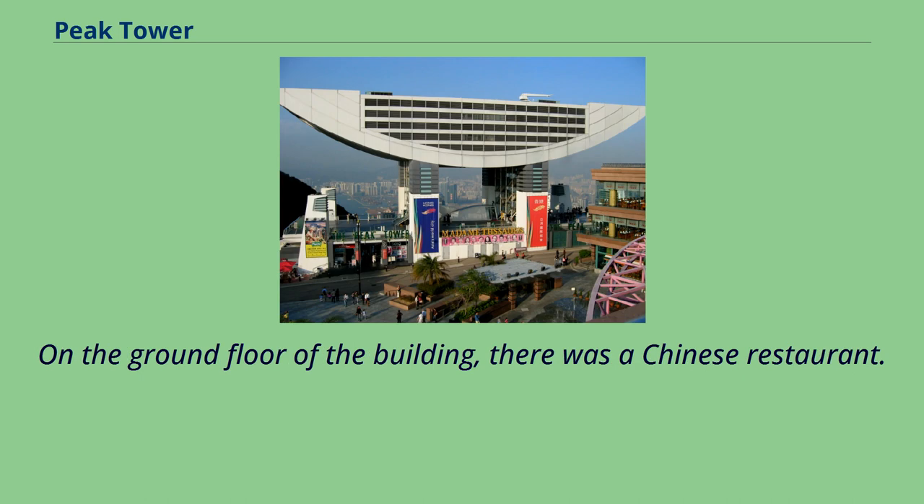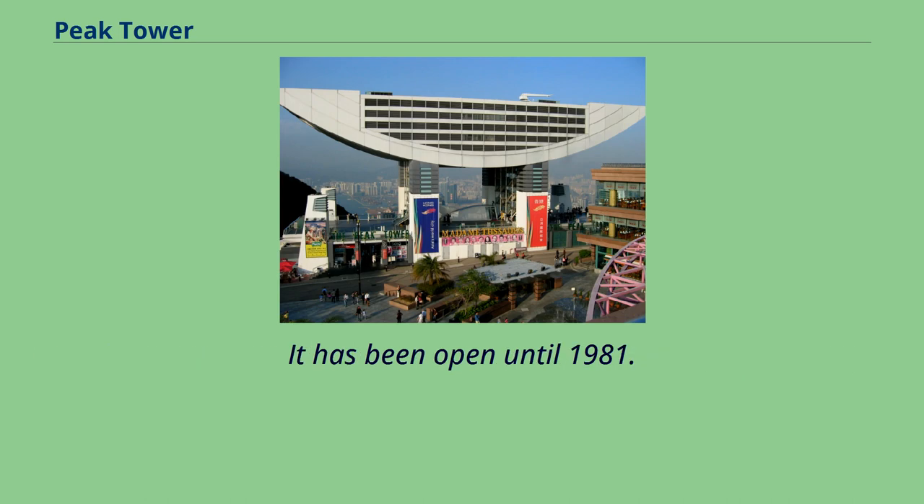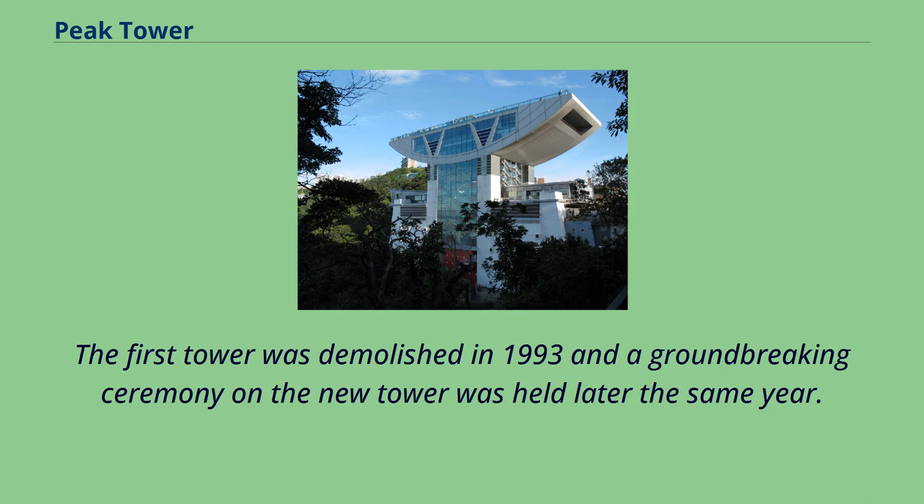On the ground floor of the building there was a Chinese restaurant, which remained open until 1981. The first tower was demolished in 1993, and a groundbreaking ceremony on the new tower was held later the same year.